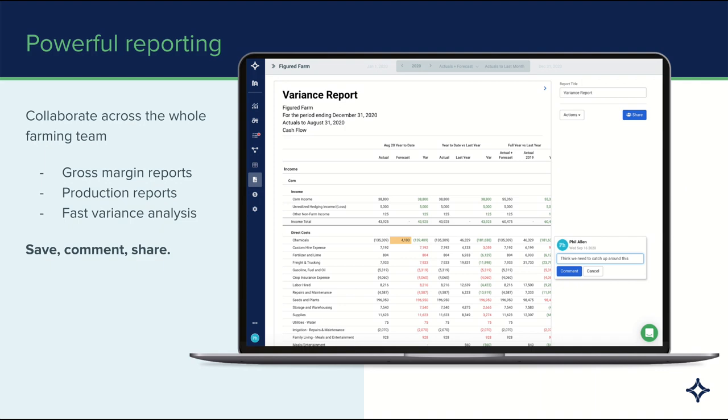The three most popular report types are: getting an idea of gross margins, looking at production reports and analysing cash flow, and for those who do budgeting, fast variance analysis. Because data flows through automatically from Xero and you've got your budget inside of Figured, we can marry those up together really quickly. You can save those reports, comment on them, add your own annotations, and then share them in a confident and secure platform.